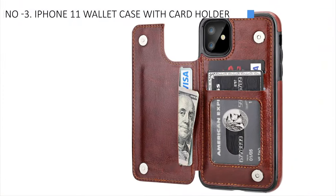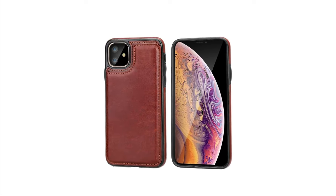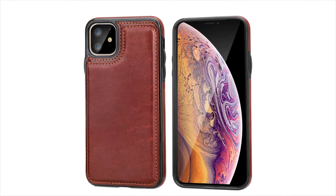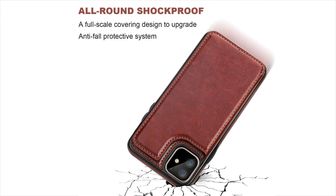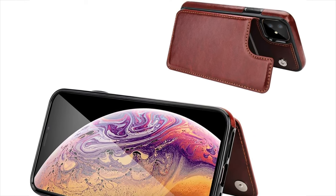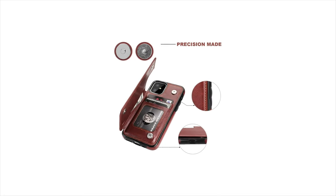The iPhone 11 Wallet Case with Card Holder claims the third spot as the best quality option available. The Auto and Etiop Wallet Card Case is a practical accessory designed specifically for the iPhone 11. Made from premium PU leather, it offers durability and a soft, comfortable feel. This case features three card slots, allowing you to carry your ID, credit cards, or cash without needing a separate wallet. It includes a convenient stand feature adjustable to multiple angles, perfect for reading, watching videos, or video chatting. The case provides all-around protection with a full-scale covering design, enhancing its anti-fall protective system.